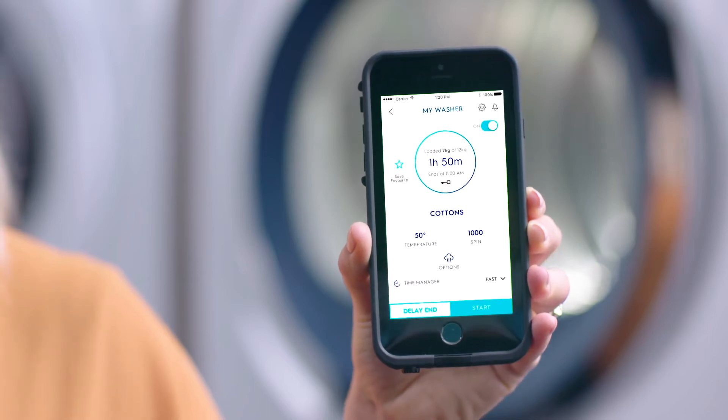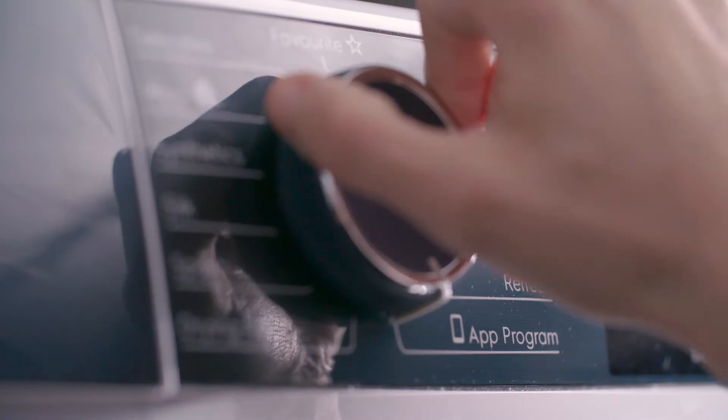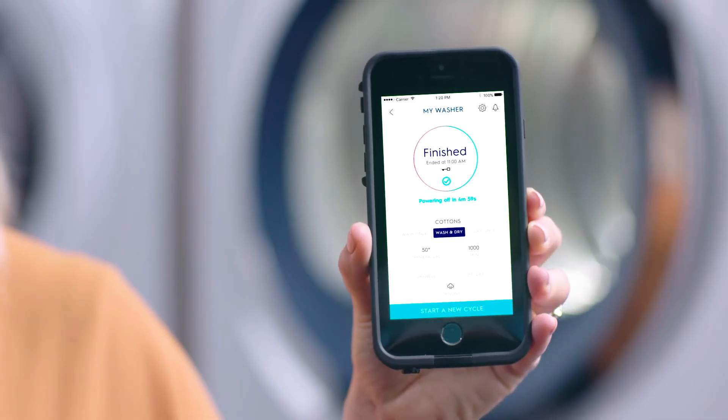The Electrolux Life App allows you to be in control of your appliance from anywhere in the home. Choose your favourite wash program, add additional programs, monitor your wash and receive notifications on the go.